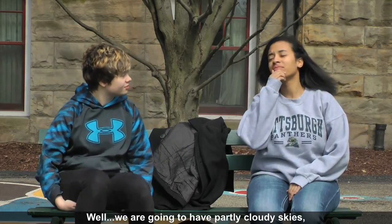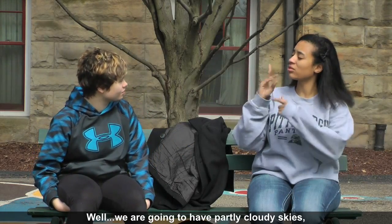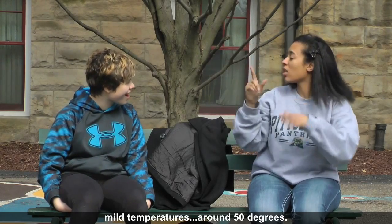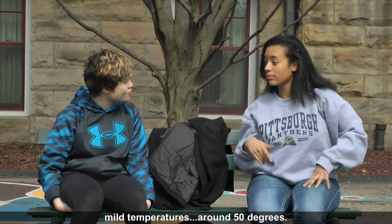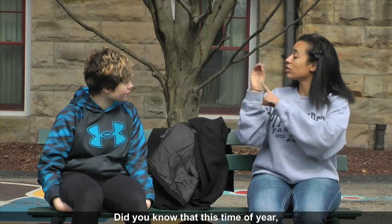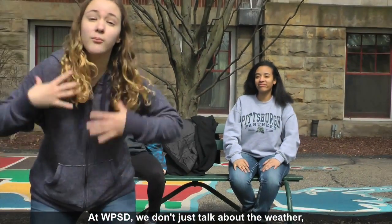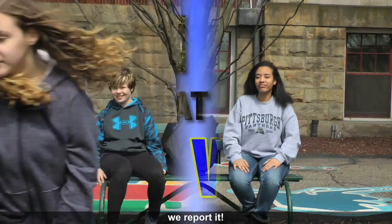Hey, so what's up with the weather? Well, we are going to have partly cloudy skies, mild temperatures, around 50 degrees. Did you know that this time of year 50 degrees is the average? At WPSD we don't just talk about the weather, we report it.